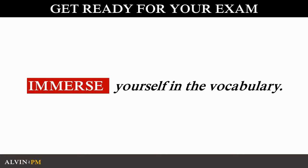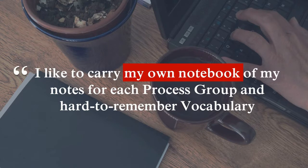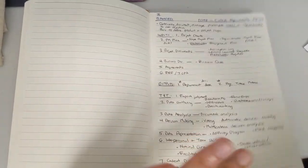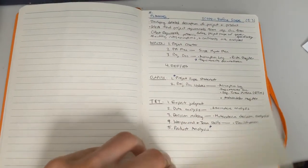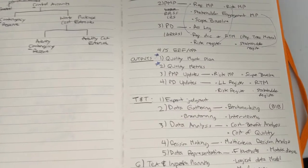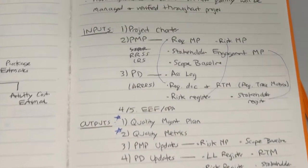Just like learning a new language, immerse yourself in the vocabulary. One trick that I like to do is that I carry with me a notebook of each of the process groups where I record quick notes that I want to memorize throughout the day. In my notebook, I also rewrite the process groups to make sure I thoroughly understand how each one works with each other.